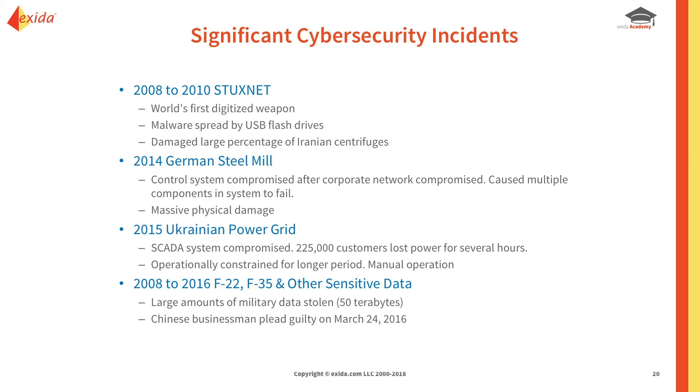We talked about Stuxnet — the world's first digitalized weapon. Malware spread by USB sticks and flash drives damaged a large percentage of Iranian centrifuges. A German steel mill control system was compromised after the corporate network was breached, causing multiple components to fail and massive physical damage. The Ukrainian power grid SCADA system was compromised — 225,000 people lost power for several hours and operations were constrained for longer. From 2008 to 2016, large amounts of military data including F-22 and F-35 data — 50 terabytes — were stolen, and Chinese businessmen pled guilty.